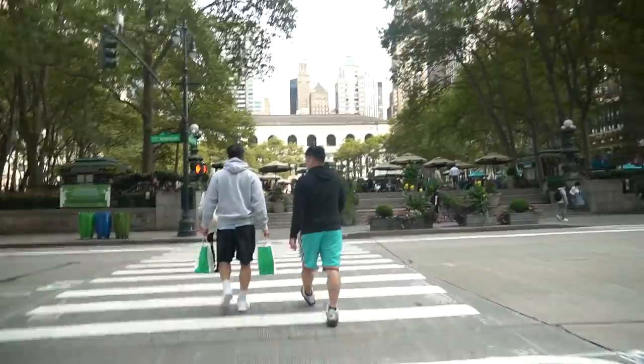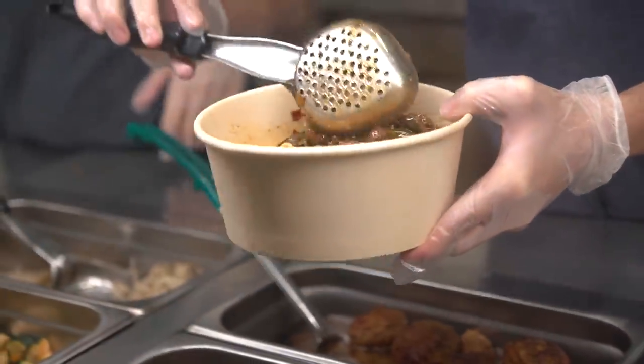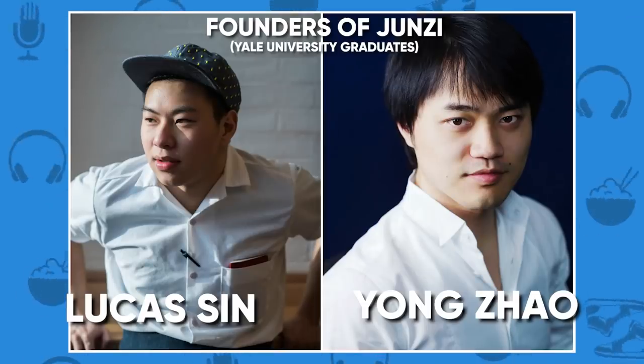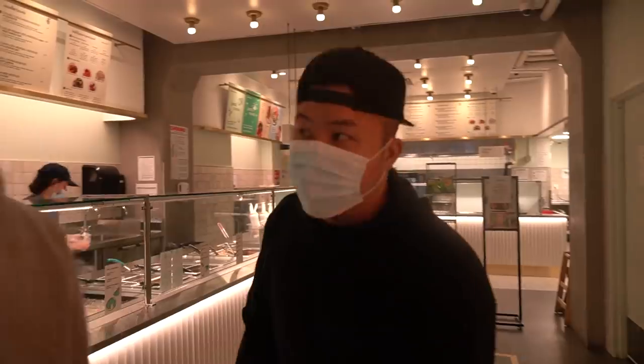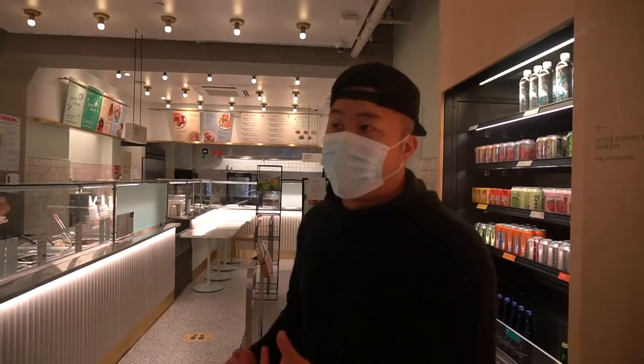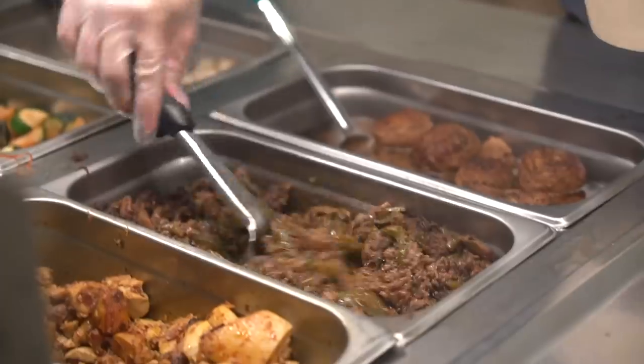We came all the way to Bryant Park. We're on 41st Street, Midtown — we're almost never up here. We had to come to Junzi, which is a homestyle Chinese kitchen. Junzi refers to somebody with great integrity, and that's what they're trying to do with this restaurant. They're trying to deliver high-quality ingredients with very northeastern flavors. Junzi is really modern on the inside, and a lot of the design work here is actually done in Beijing.